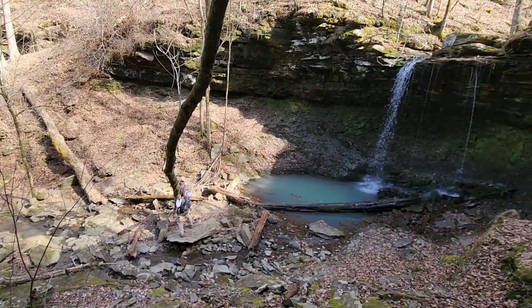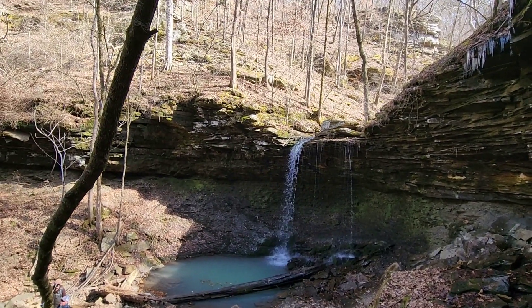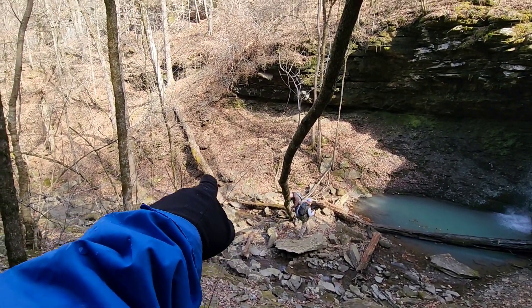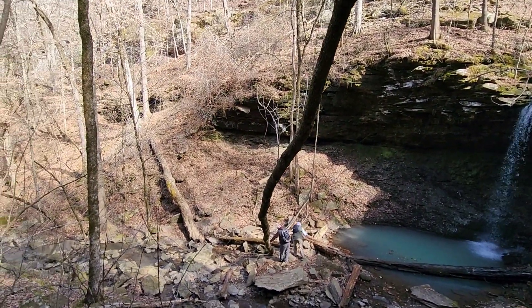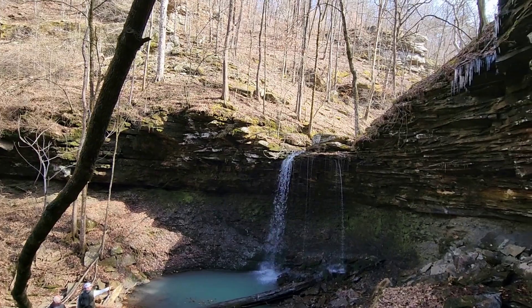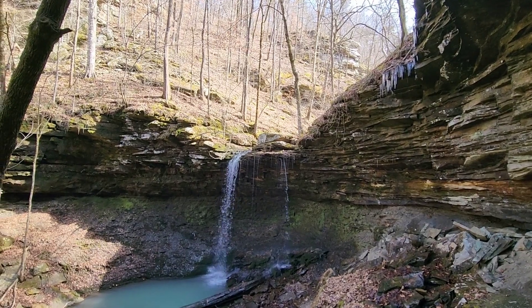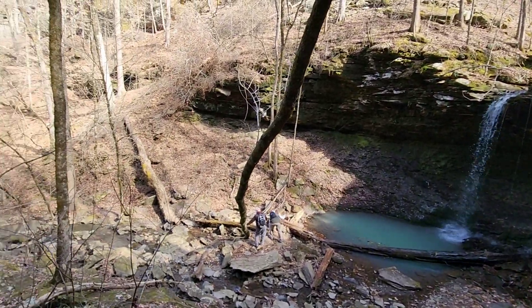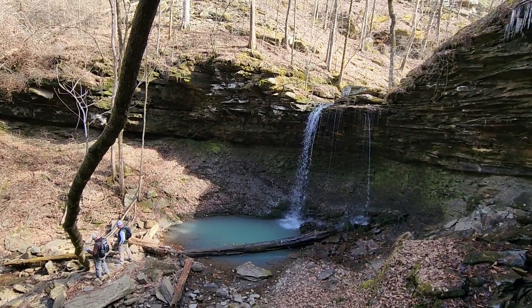That's a good shot from the top. If you want to get up on top of it — which we might — see right where they're standing? You can see that tree. People have gone up the side of that hill and then over it. We'll give that a look depending on what these guys want to do. I'd kind of like to get up there and see — I know there are slot creeks and some smaller falls up there. If we don't make it, that's how you go — just up that way.